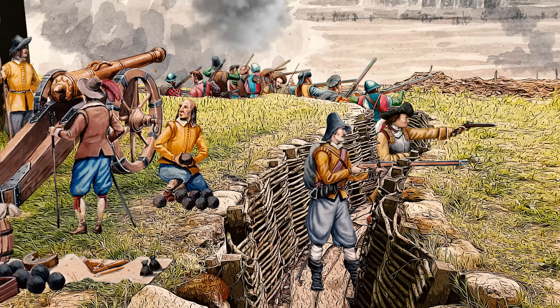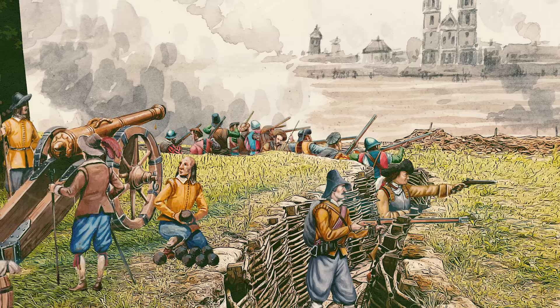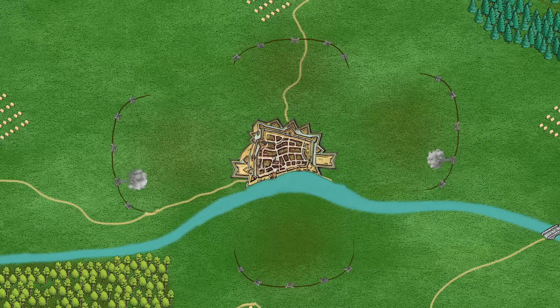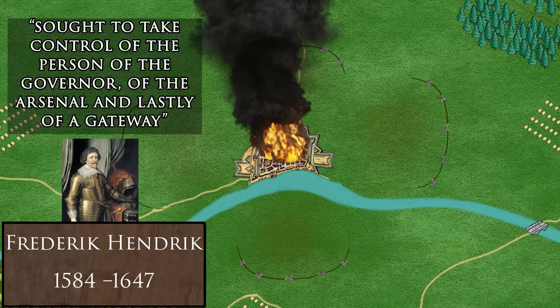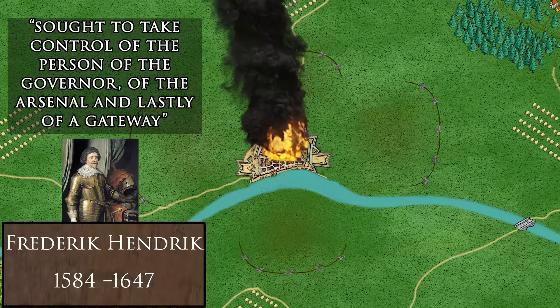One example of a successful deployment of this strategy was the siege of Venlo in 1637. On the 24th of September, the besieging Spanish managed to set the town ablaze, whereupon the inhabitants, according to a letter of Frederick Henrich, sought to take control of the person of the governor, of the arsenal and lastly of the gateway. They forced the governor to negotiate with the besiegers and Venlo capitulated the next day.